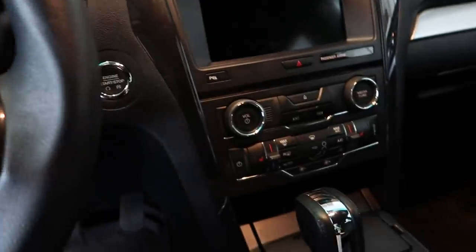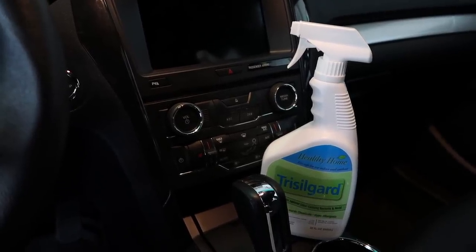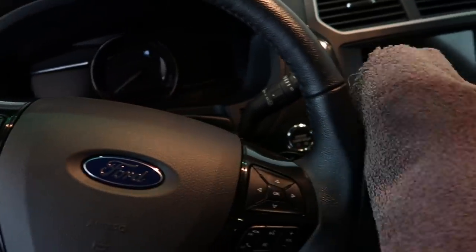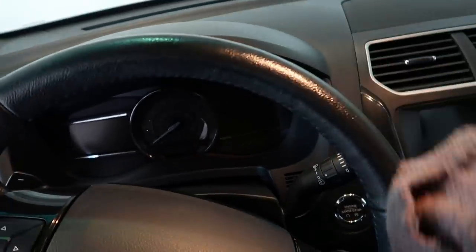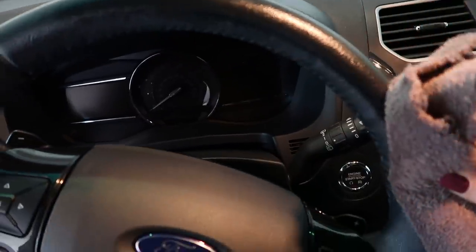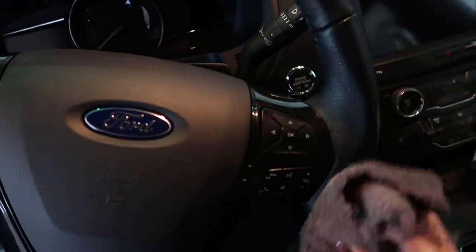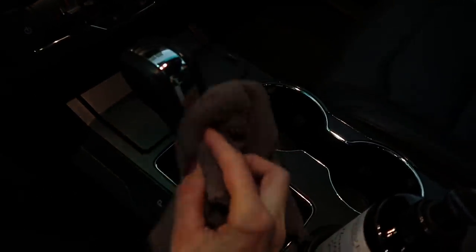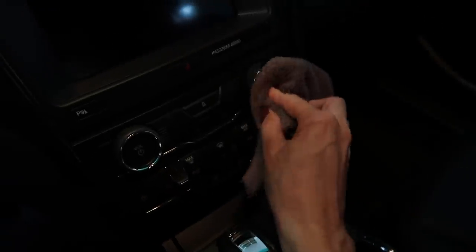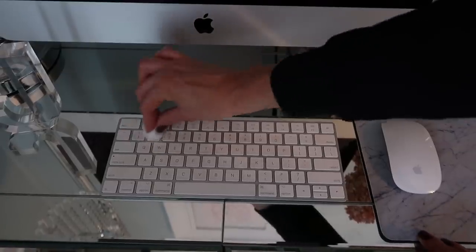Next we have our steering wheel and all the buttons and knobs in our car. We're constantly touching them, we're in and out of places, and we may even eat in the car. It's great to wipe these down regularly — some of you keep wipes in your car for the steering wheel, which is great. You can then spray it with Trisogard to prevent mold or bacteria from growing. I just sprayed the Trisogard right onto my cloth.